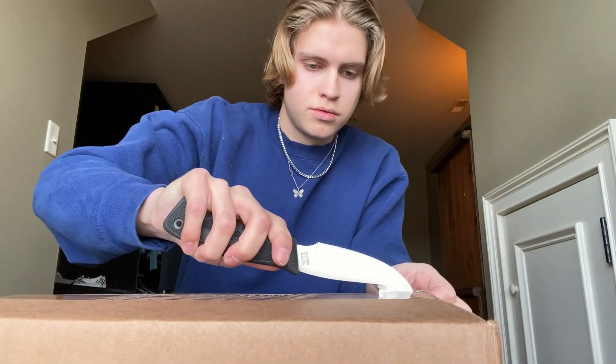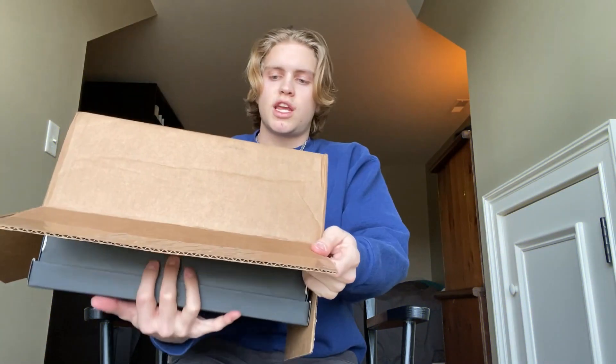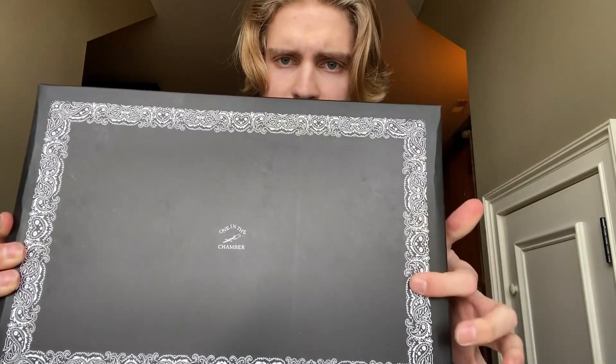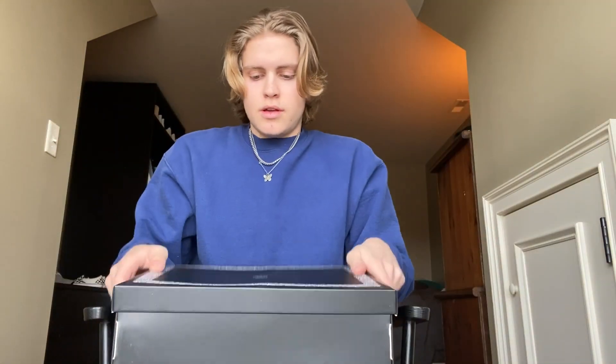These retailed at $187 plus $13 shipping, so the total was $200. Alright, so this is the box they come in. There's kind of a glare from the sun but you can see it has this bandana print going all around — like a paisley pattern — and it has a little hand with a dagger logo on it.